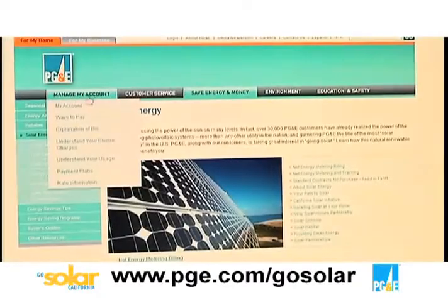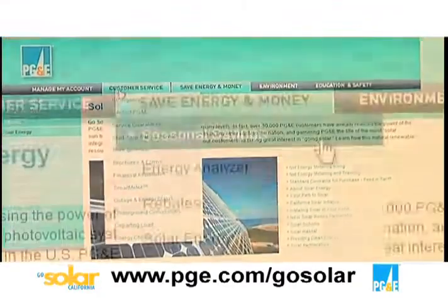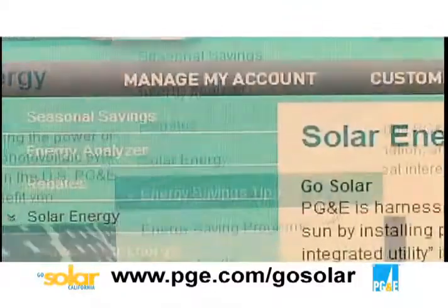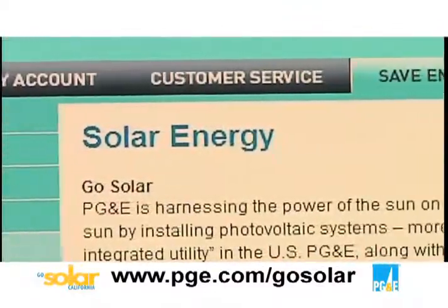Second, they need to go to the Go Solar California website where they can learn about what rebates are available and what the criteria is to participate in those rebate programs. There are additional resources available at pge.com to help you go solar, including information on how to find a contractor and a bid comparison form to help track your progress.